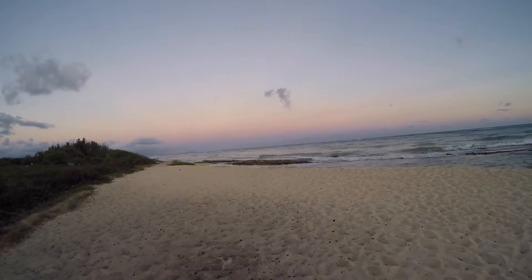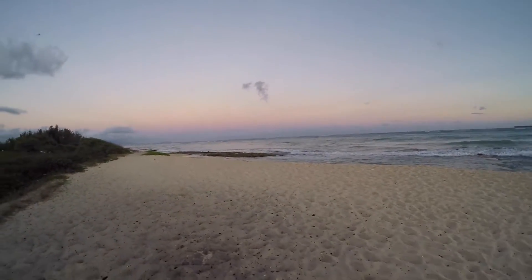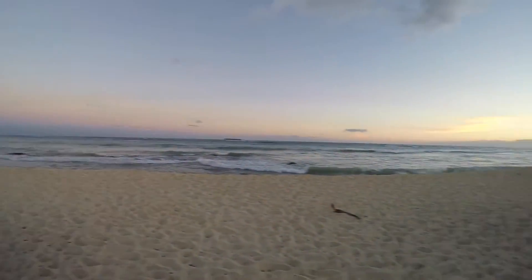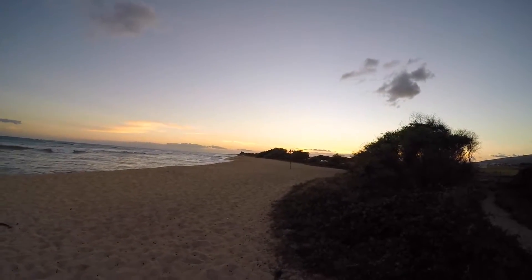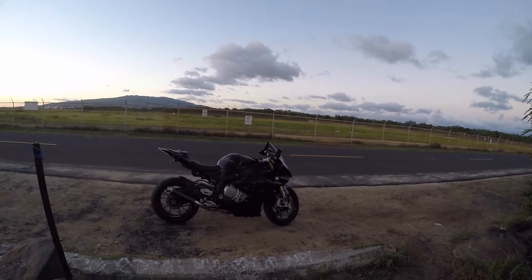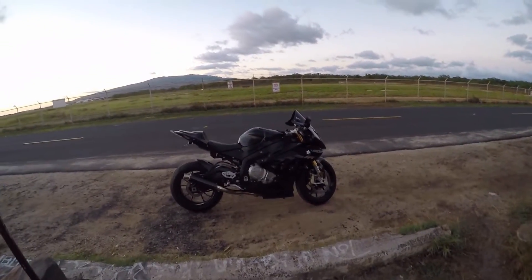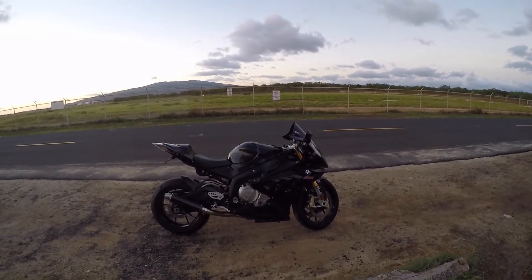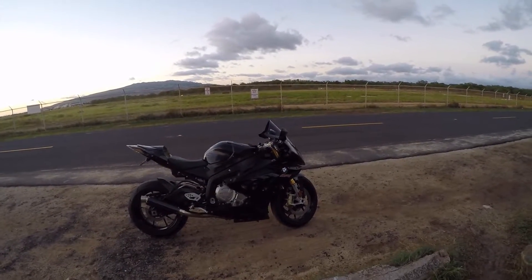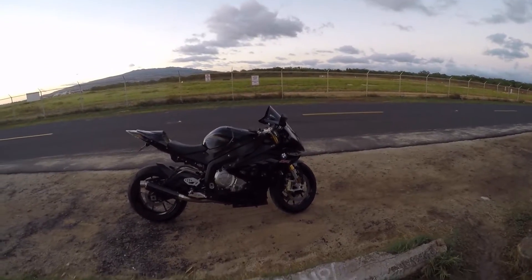Just wanted to show you guys the views we get to see all the time here in Hawaii. I'm thankful when I get off work a little early like I did today and get to share this beautiful view with you. And there might be the best view of the night — the BMW S1000RR. There's the bike again. I love the way those black CRG levers came out with it.